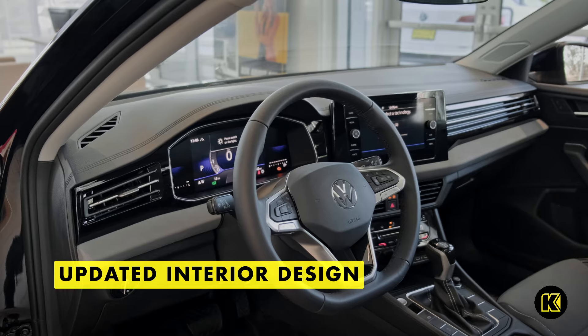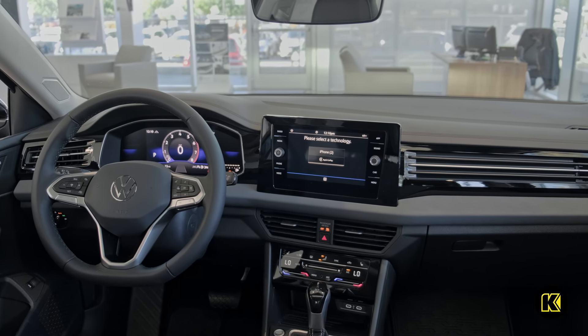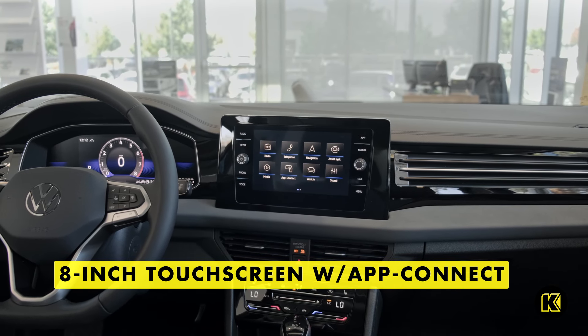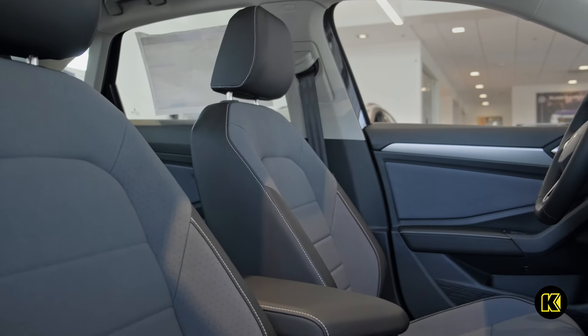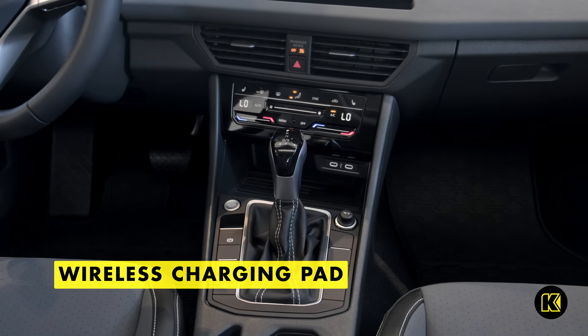In addition to a new exterior, the Jetta also provides an updated interior complete with a new dashboard design and standard technology features. Stay entertained on the go with App Connect for seamless smartphone integration on the new standard 8-inch touchscreen. You can listen to SiriusXM satellite radio and make use of wireless Apple CarPlay and Android Auto compatibility.